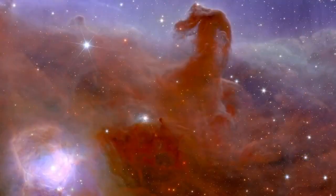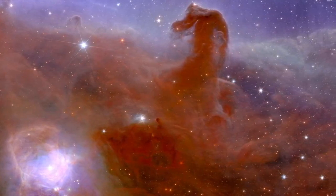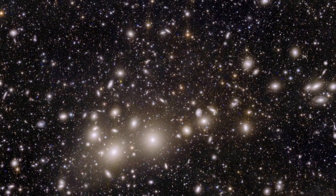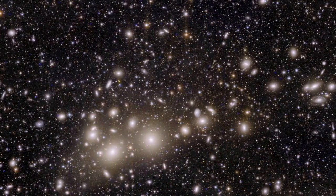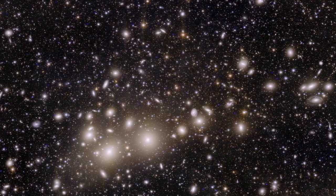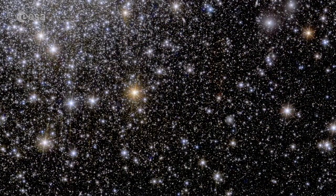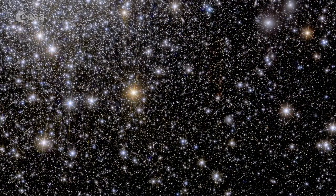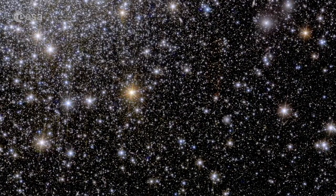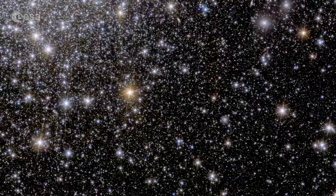The journey through the cosmos takes a dramatic turn as the spotlight shines on five celestial portraits captured by Euclid from the edge of darkness. The Perseus Galaxy Cluster, a cosmic metropolis 240 million light-years away, unfolds in breathtaking detail. Euclid's lens captures not just the grandeur of a thousand galaxies within the cluster but reveals over 100,000 additional celestial spectators in the cosmic background.